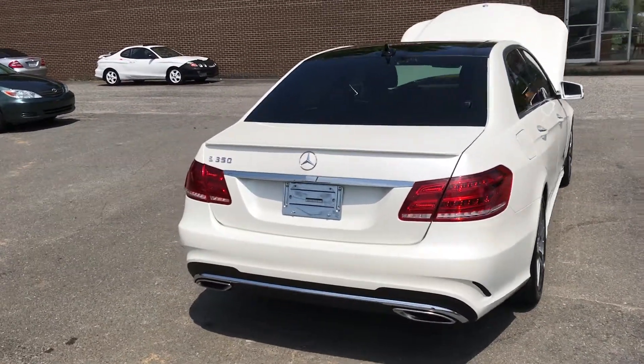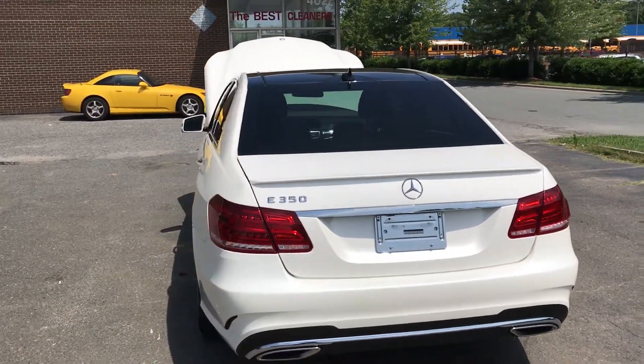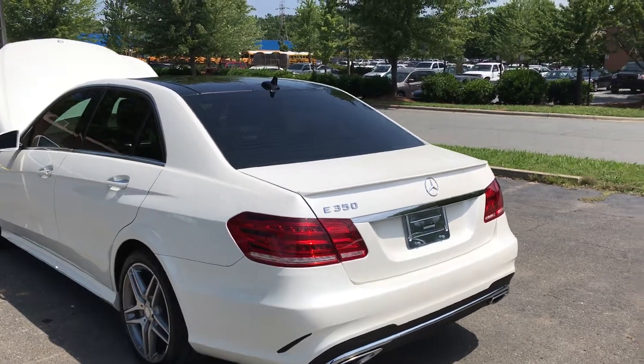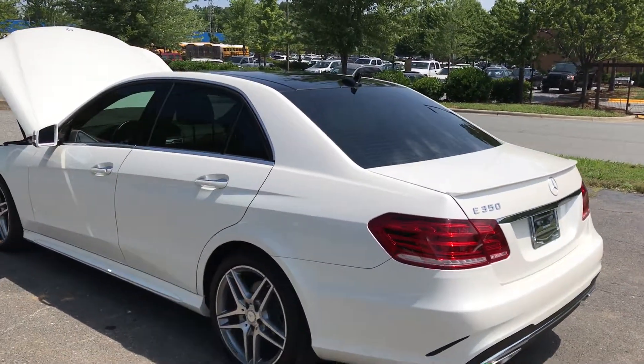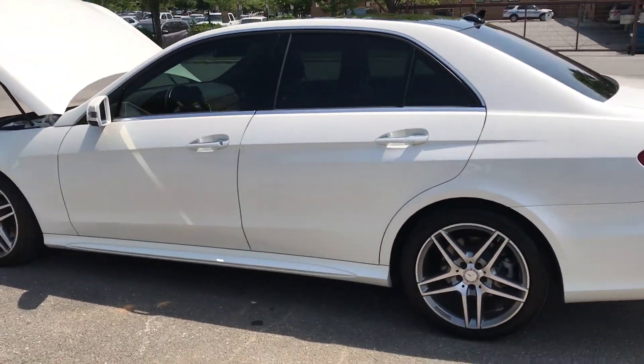Hello everyone, I'm Brian with Carolina Auto Imports here in Charlotte, North Carolina. Today's featured vehicle is this amazing 2014 Mercedes-Benz E350 Sport Sedan. This car has been well maintained and is in awesome condition.